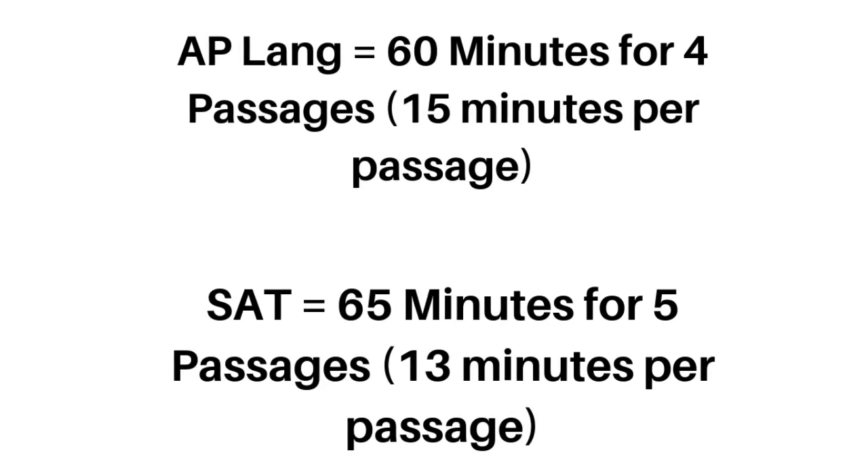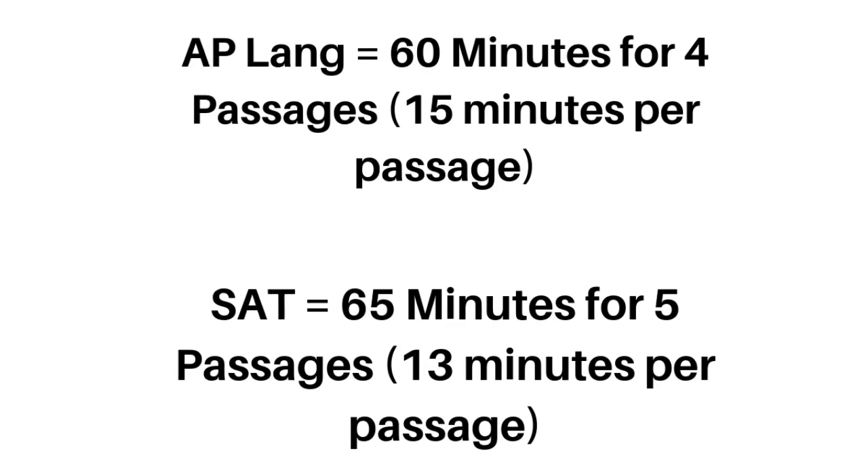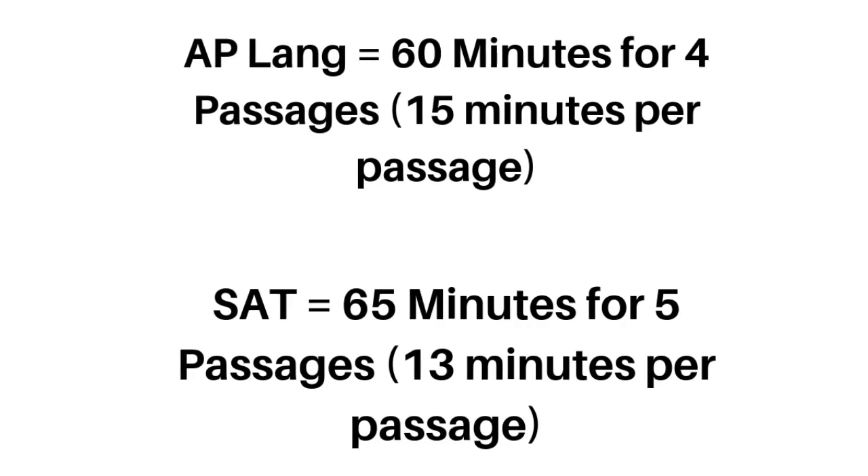What happens if you say you're only going to spend 15 minutes per passage, and you only get to question 13 out of 15? It's really tempting to spend a little bit of extra time on that passage. Don't do that, because students who do that tend to not finish the test, and you actually miss out on five to ten questions instead of just two. So guess and move on, and if there is time at the end, you can go back to solve those questions, but don't try to compromise your time.